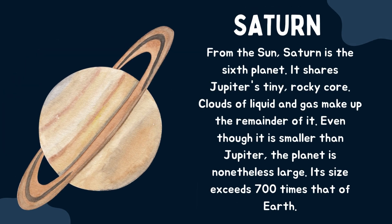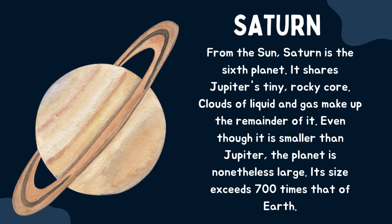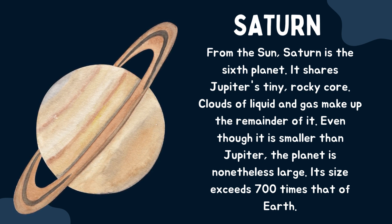Saturn. From the sun, Saturn is the sixth planet. It shares Jupiter's tiny, rocky core. Clouds of liquid and gas make up the remainder of it. Even though it is smaller than Jupiter, the planet is nonetheless large — its size exceeds 700 times that of Earth.